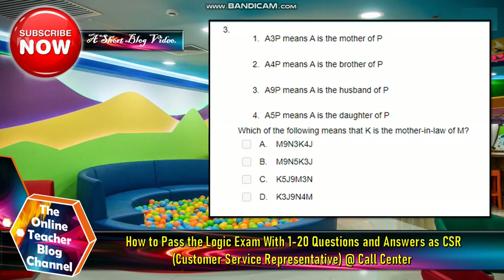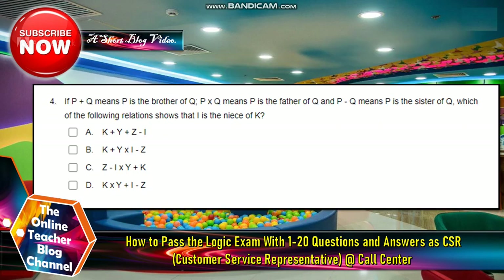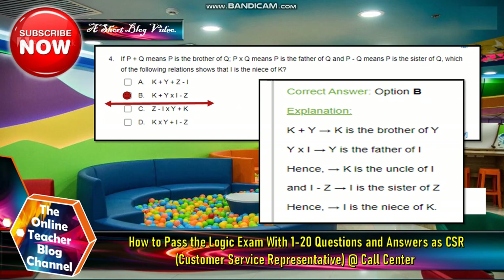Number three: which of the following shows that K is the mother-in-law of M? The answer is B: N9, N5, K3, J. Number four: if P plus Q means P is the brother of Q, P times Q means P is the father of Q, and P minus Q means P is the sister of Q, which expression shows that I is the niece of K? The answer is letter B: K plus Y times I minus C.